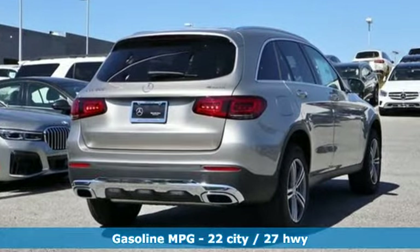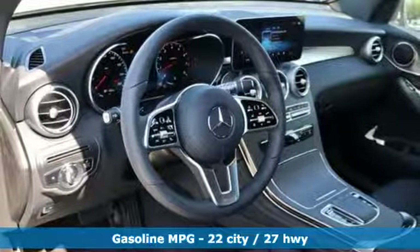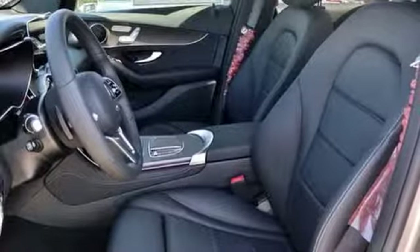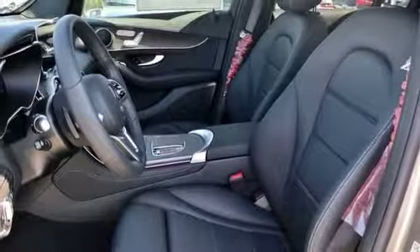Intercooled turbo inline four-cylinder engine, adaptive suspension, streaming audio, auto-dimming mirrors, dual-zone climate control, auto-dimming rear view mirror.